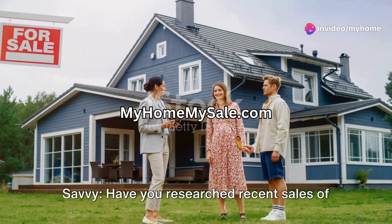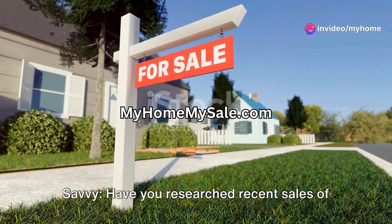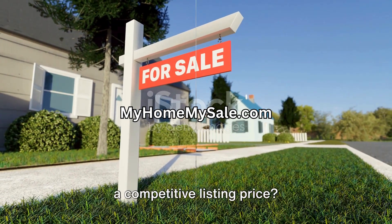Question number one: your local market savvy. Have you researched recent sales of comparable homes in your area to determine a competitive listing price?